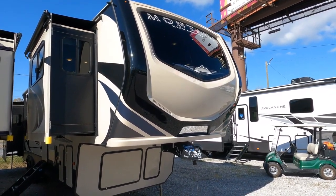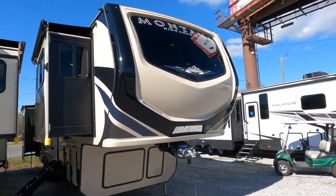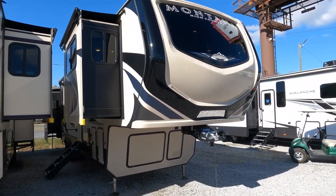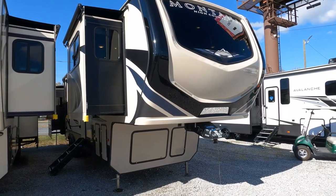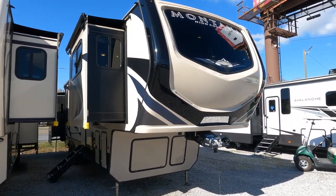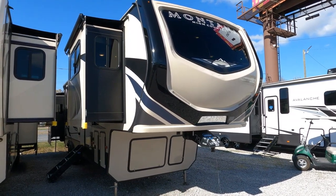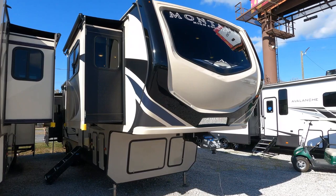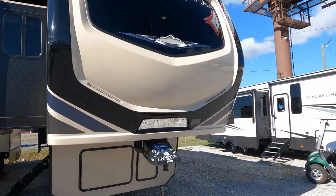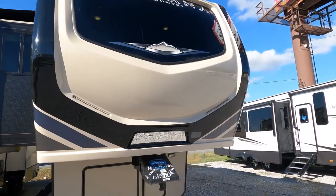This unit is 41 feet six inches long, weighs 12,380 pounds. It is a four seasons unit with up to R38 insulation. It's got the optional six-point level-up system, dual whisper-quiet ACs, four slide-outs, and a front lounge floor plan. Got a big fireplace, big TV on its elevator, and LED lights on the front with a big one-way glass window.